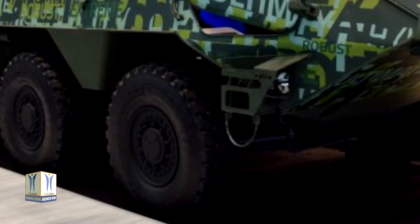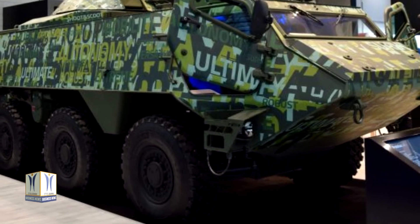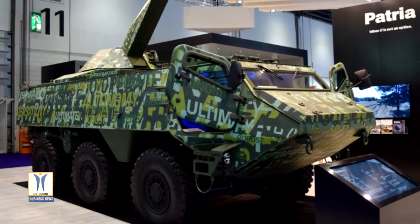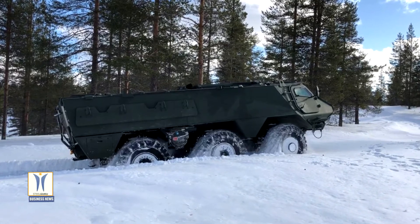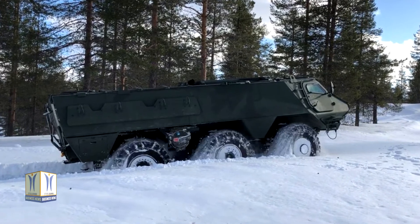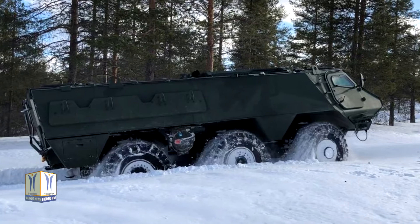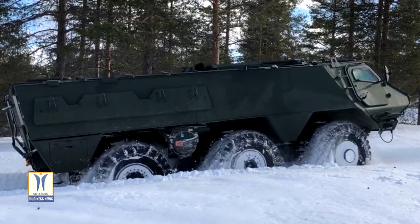Patria launched the 6x6 vehicle at Eurasatory in 2018. The Patria 6x6 vehicle combines all the proven features of Patria's SAW and AMV vehicles. It is simplified, reliable, and designed to meet the highest requirements of customers. Its state-of-the-art terrain mobility is guaranteed by an efficient power unit and the independent suspension familiar from Patria's AMV vehicle. Due to the spacious cabin and well-defined functions, the vehicle is easy to operate and to train. Reliability and low life-cycle costs are underlined by the multitude of commercial components used in the vehicle.